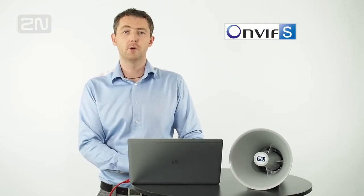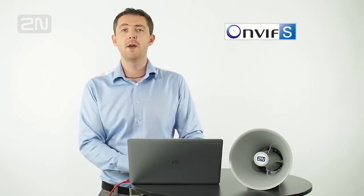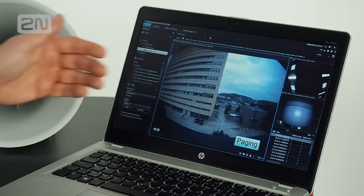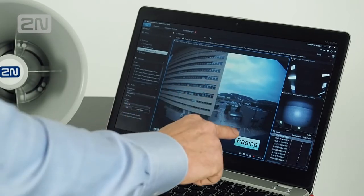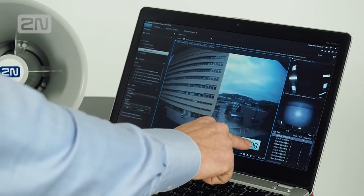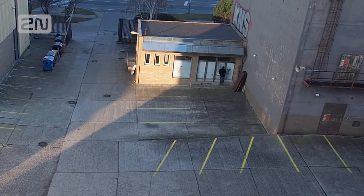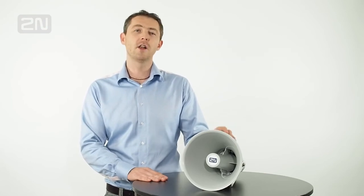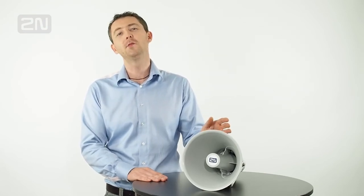Thanks to ONVIF profile support, it is also compatible with video management software like Milestone. This allows you to respond remotely to anything you see on your camera system with a live or preset announcement. "You are trespassing. Please leave the area." An informed public across large areas will deter unwelcome visitors, thanks to our 2N 6 Speaker Horn.